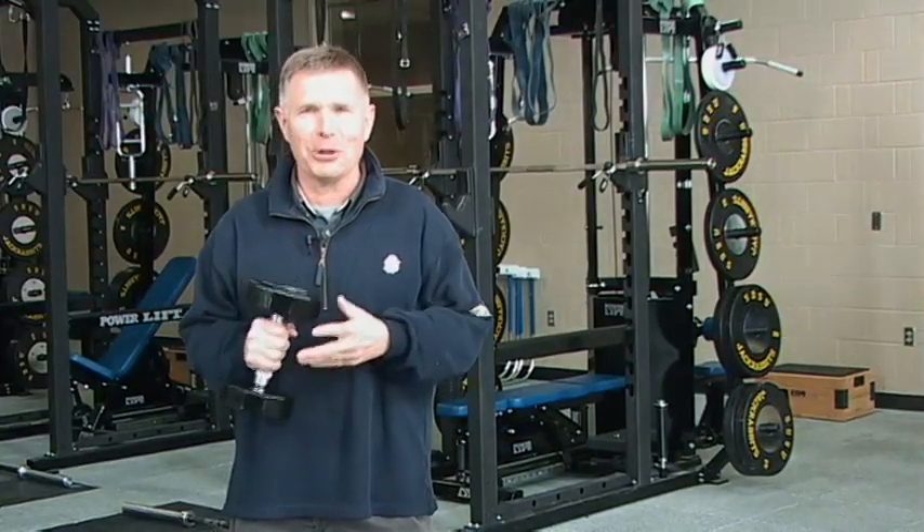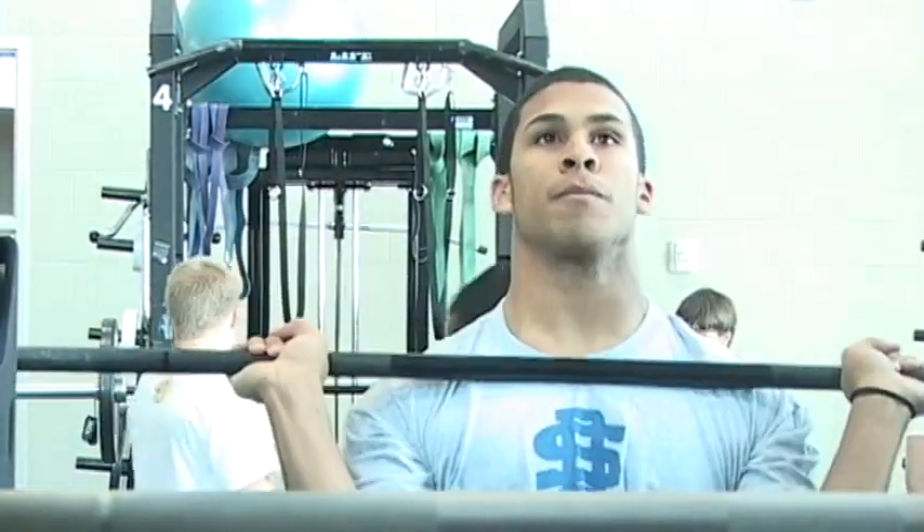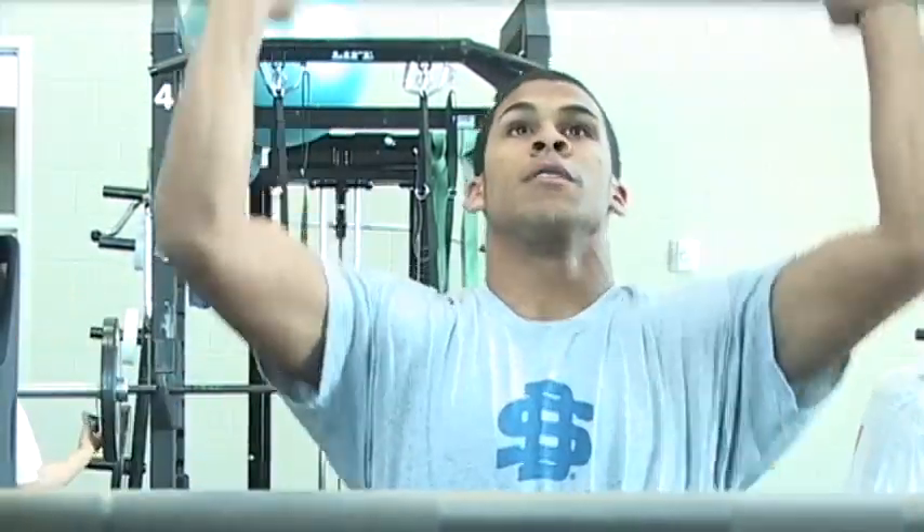We're in the weight room and I'm getting a little workout — no, seriously, this is a tremendous facility for the athlete part of our student-athletes.